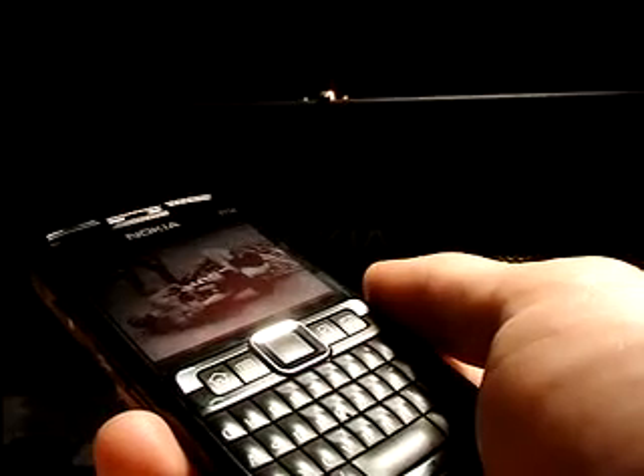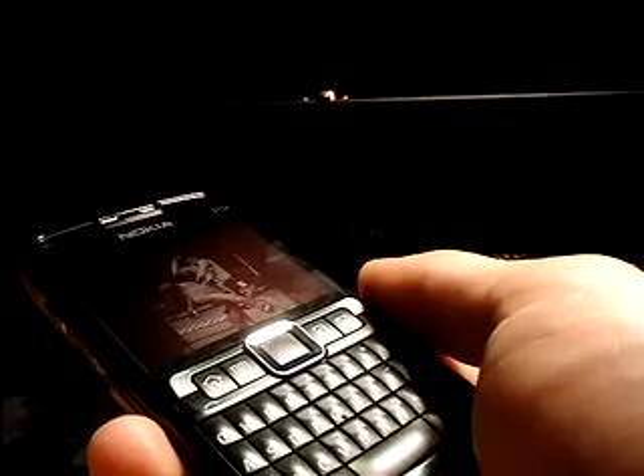Hello, thank you for clicking on my video tutorial for the Nokia E71X from AT&T. In this next part of the series, I'll be demoing some of my favorite third-party applications.